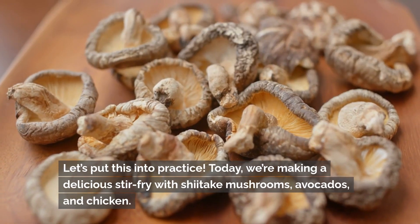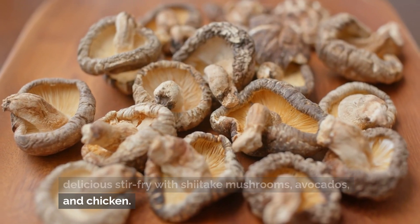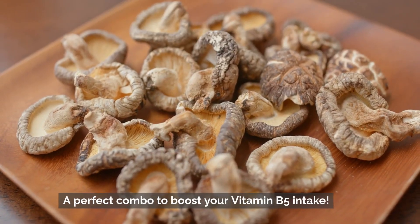Let's put this into practice. Today, we're making a delicious stir-fry with shiitake mushrooms, avocados, and chicken — a perfect combo to boost your vitamin B5 intake.